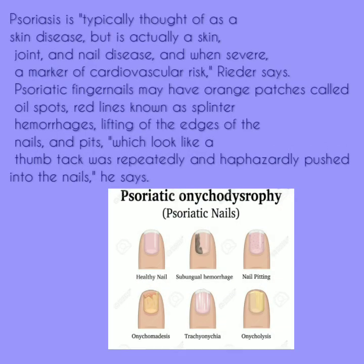You can get a common skin disease on your nails called psoriasis. Psoriasis is typically thought of as a skin disease, but it's actually a skin, joint, and nail disease, and when severe, a marker of cardiovascular risk.